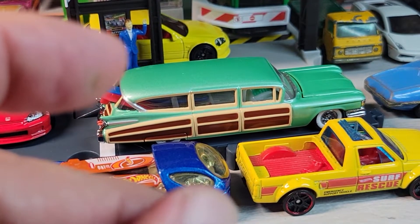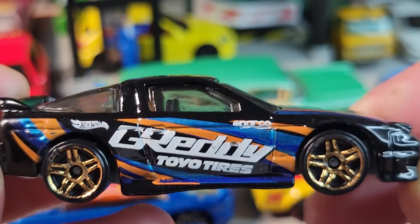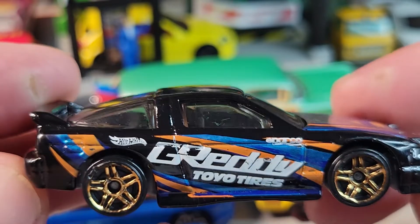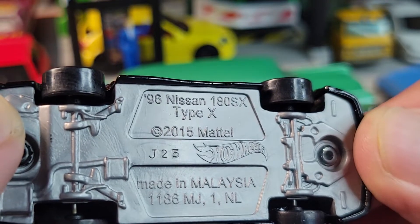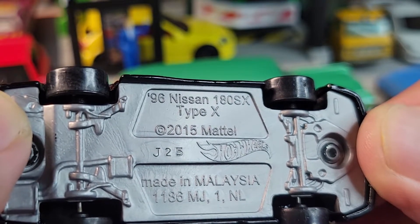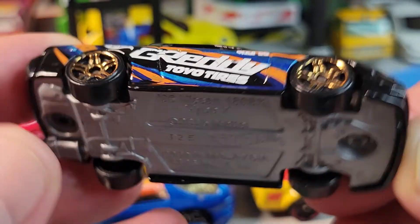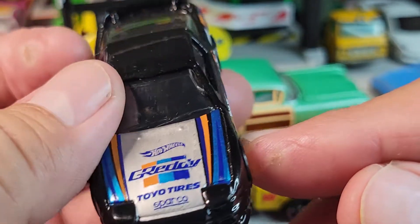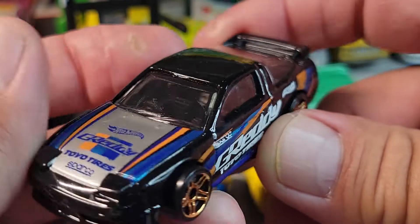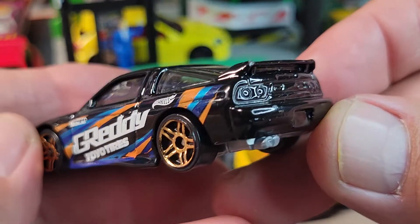Next one is this one — Greddy, Toyo tires — and this is the 1996 Nissan 180SX Type X, 2015 casting release, J25 build date. Again this is a Savers car with some played-with value, but it's pretty cool and in good nick.